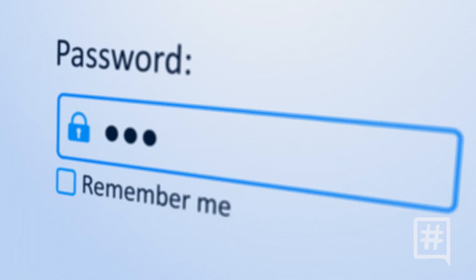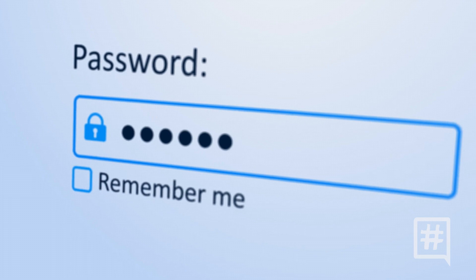When creating a strong password, use a combination of uppercase and lowercase letters, numbers, and even special characters, mixing them all together to create that strong, powerful passcode.